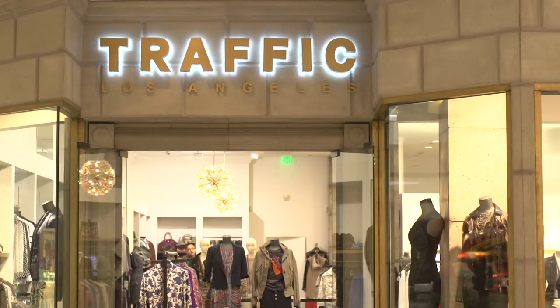Hi, I'm Kara Birkenstock from Your Gal Kara and today we're at Traffic at the Beverly Center. I'm going to show you how to pair jewelry with a brown dress.